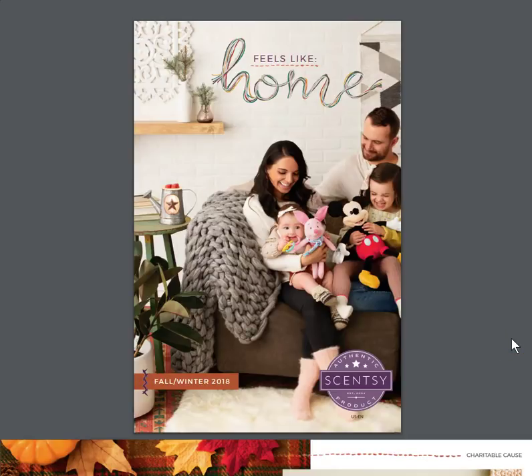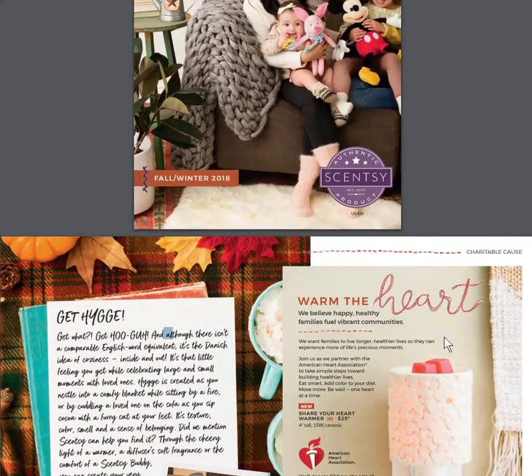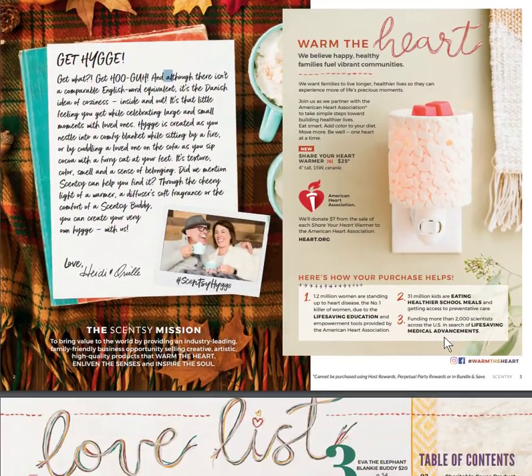Hey everyone, thanks for coming back to the B&S channel. I'm super excited to be bringing you the fall/winter 2018 catalog walk. From the cover you can see maybe why I might be excited about it, but this season it's all about feeling like home with that big cable knit blanket sitting on the back of that couch — it looks super comfy.